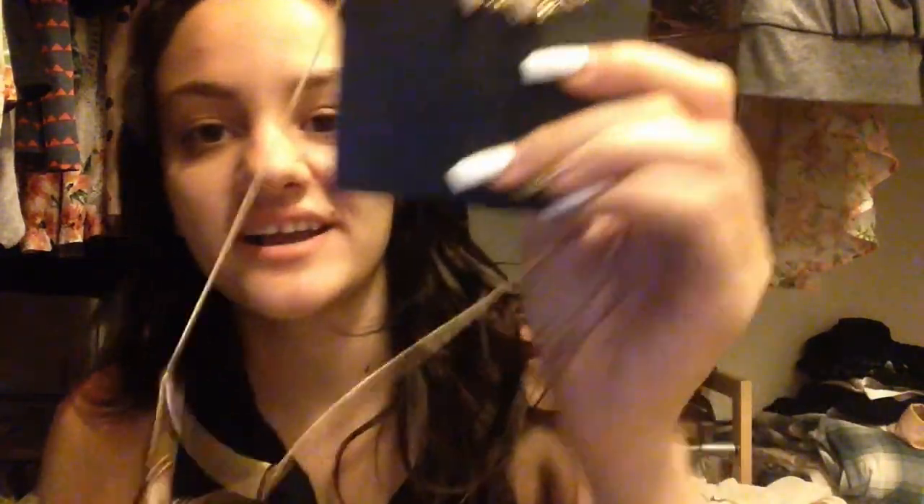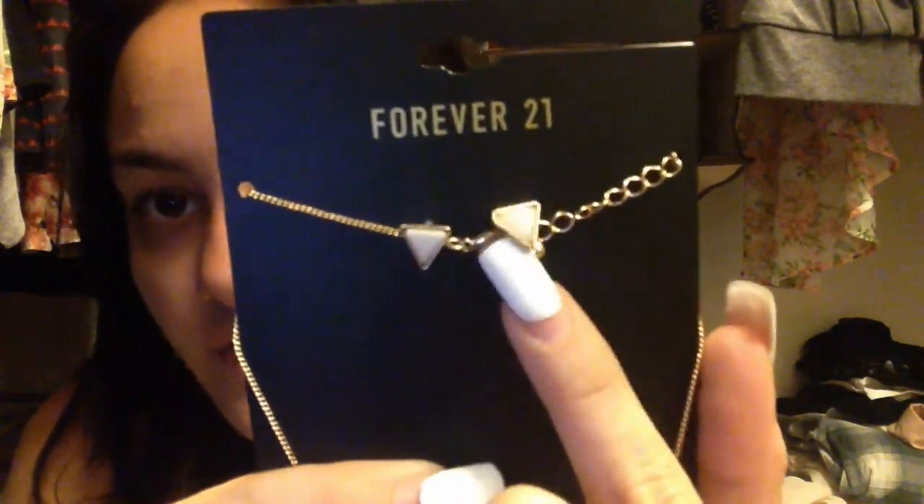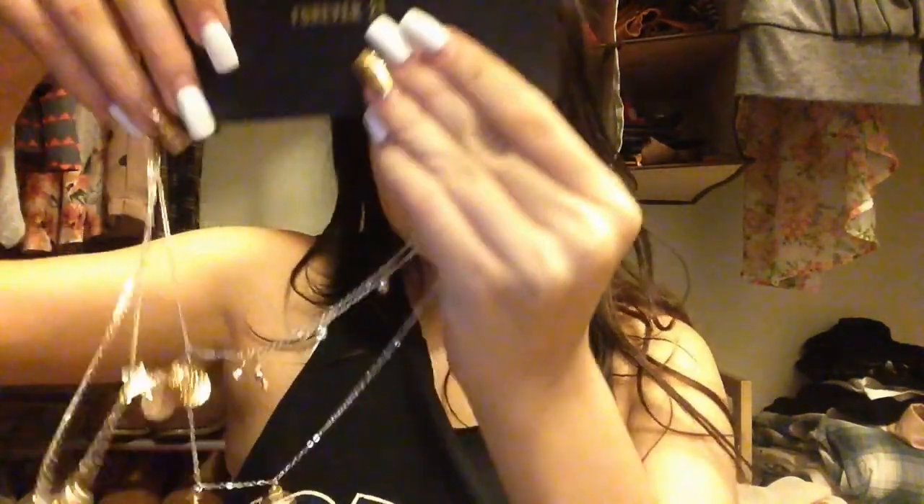At Forever 21, I got my two favorite jewelry items. First, a necklace and earring set — the earrings are really nice and the necklace is a gold bar with a triangle pendant. Very plain and simple but totally my style. It was $5.90. I also got a layered necklace for $6.90 — it's a little tangled but it has stars, a moon, and other charms. I love that layered look.